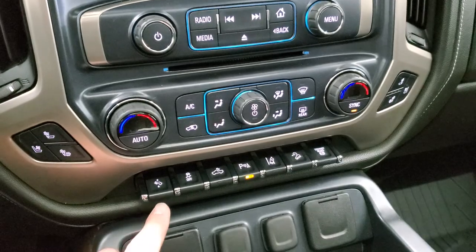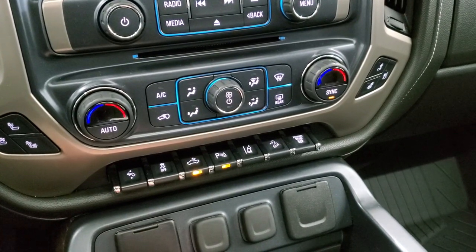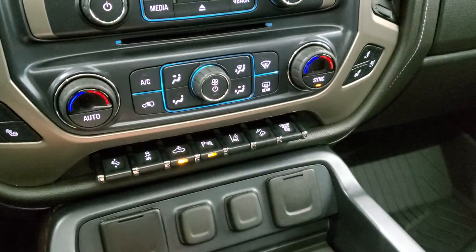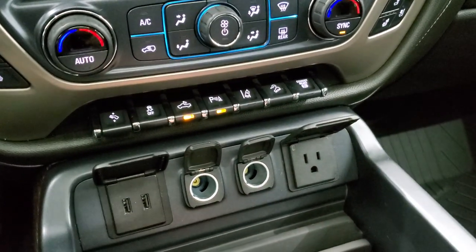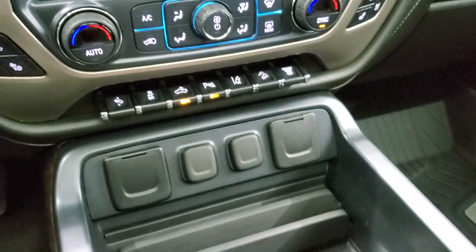You have the heated and cooled seat buttons, power pedals, stability control, cargo lamps — that's how you turn on the LED lights in the bed and on the side lights — parking sensors, lane departure, and downhill assist control. You also have a factory brake controller, dual climate controls, two USBs, two 12-volt power points, and a 110-volt 150-watt plug-in. Bose sound in this vehicle.